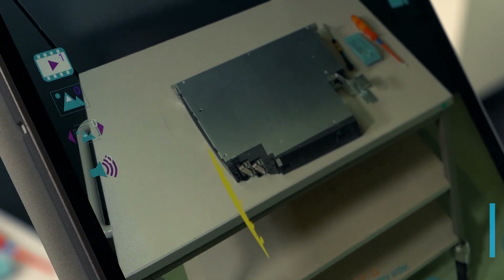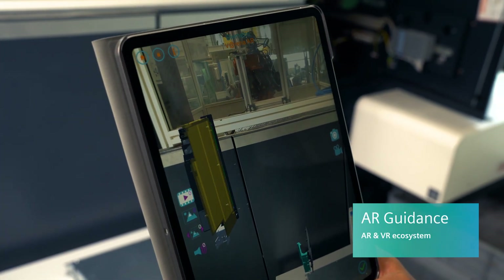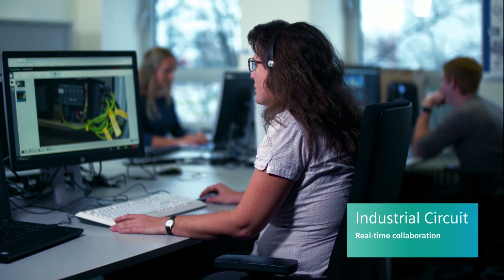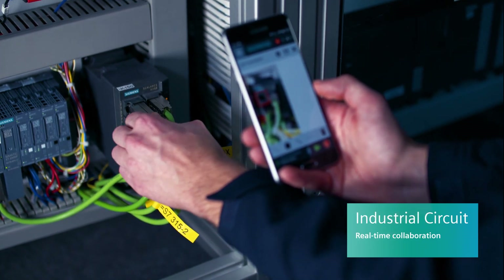What if augmented reality could support complex workflows and keep critical data at the technician's fingertips? What if technicians could rely on real-time remote support all the time, not only from human experts, but also advanced digital companions?